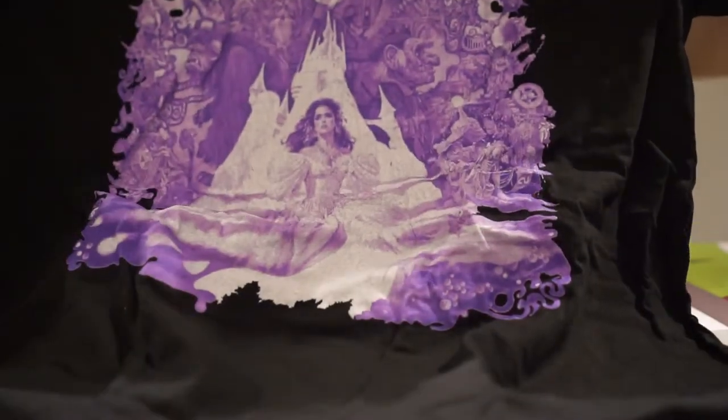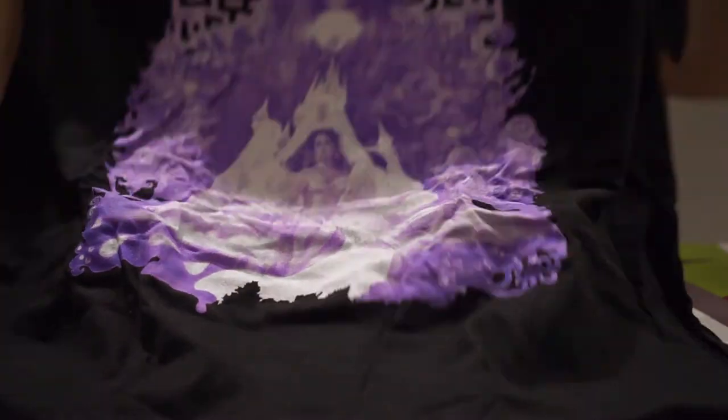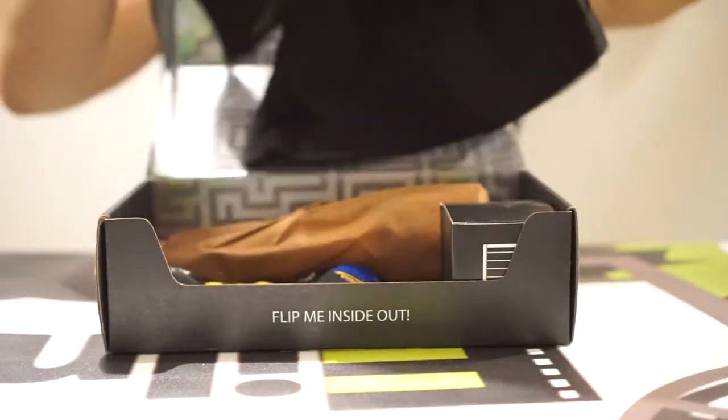David Bowie and Jennifer Connelly there. Cool shirt — I like that. It looks like Loot Crate is getting into a lot of the clothing line stuff now as of late, but still pretty cool.